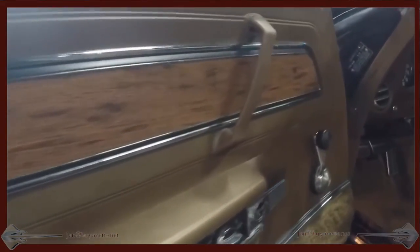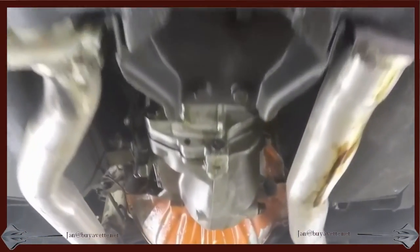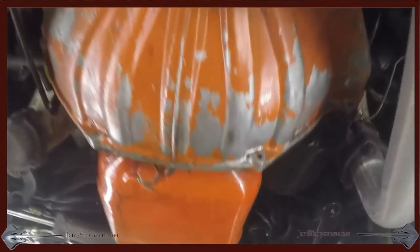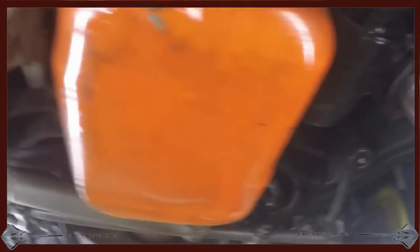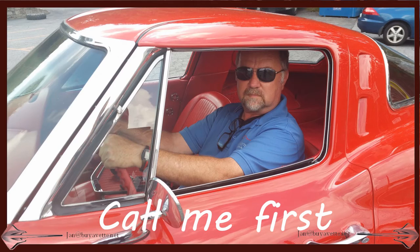Interior is really sharp, upgraded to leather. And here's a quick look of the underside. So call me first. Jan Hermstad at BioVet.net 678-680-8801. Thank you for looking.